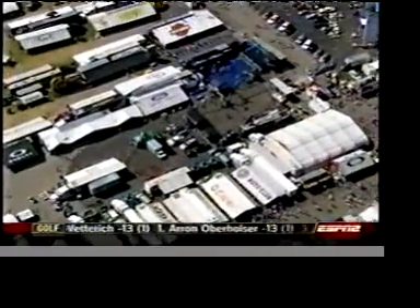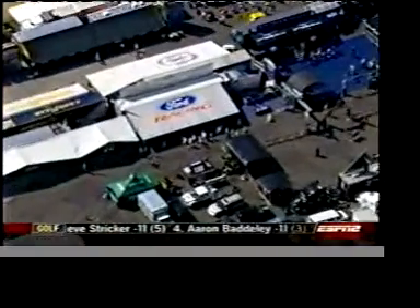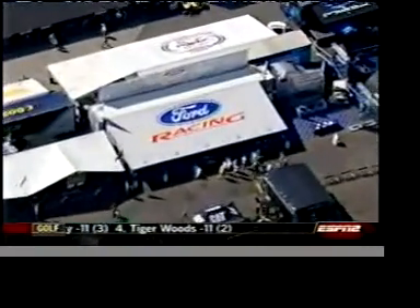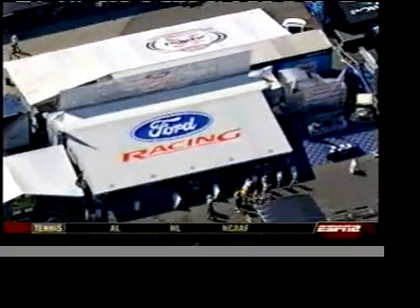ESPN and Ford want to know what you want to know. Log on to www.fordracing.com and click on feedback to submit your questions for next week's Ford Feedback.